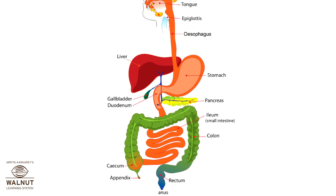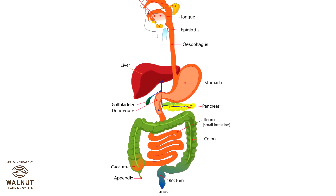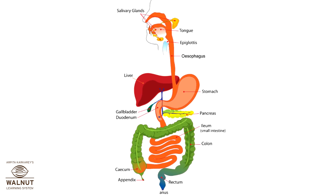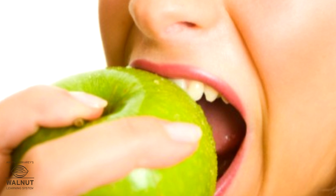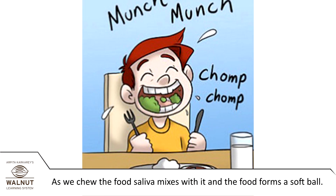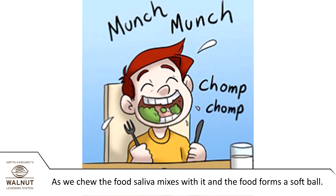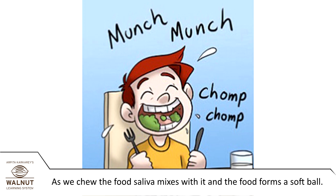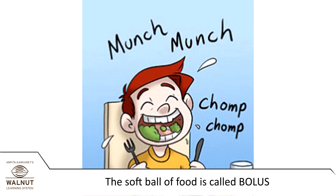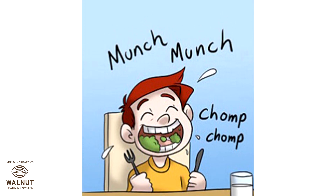There are many parts, as you can see, and it works on your chewed up food for a few hours — it depends on what you have eaten. As we chew the food, it breaks down into small particles. The saliva mixes with it and the food forms a soft ball. This soft ball of food is called bolus, and this is what we swallow.